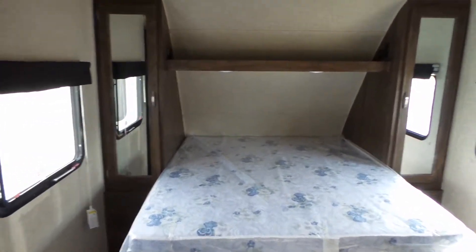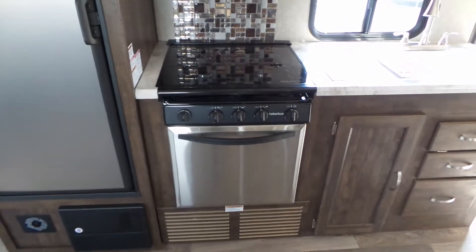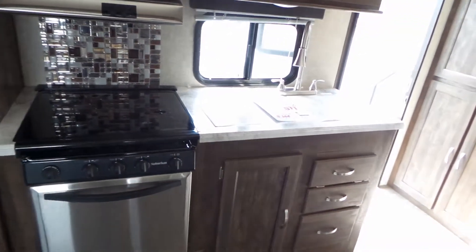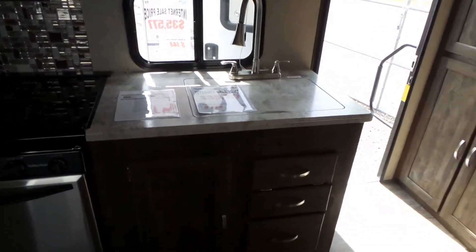LED lighting inside and out. This trailer has stainless steel appliances with the microwave and the large 22 inch oven with a glass top and recessed burners. It has the thermal foil countertop with no edge molding to come off.